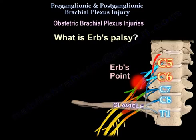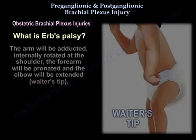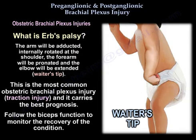Erb's palsy is an injury to the upper trunk at C5 and C6, with weakness of the deltoid, the rotator cuff, the elbow flexors, and the wrist extensors. The arm will be adducted and internally rotated at the shoulder, the forearm pronated, and the elbow extended — this is called the waiter's tip position. It is the most common obstetric brachial plexus injury, a traction injury that carries the best prognosis. You should follow biceps function to monitor recovery.